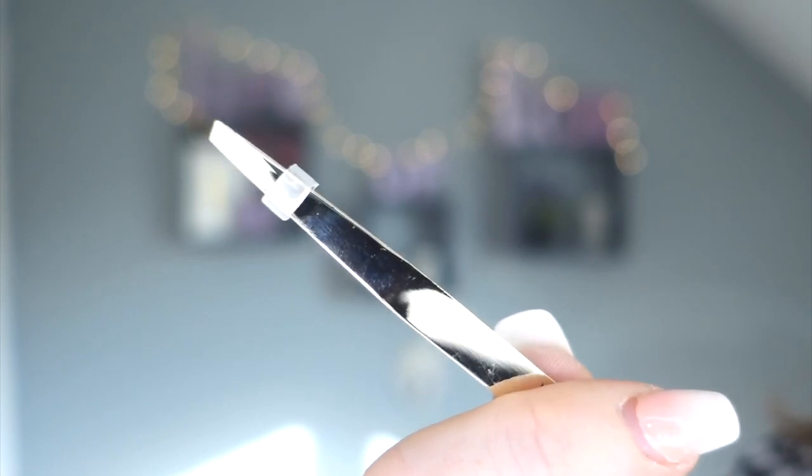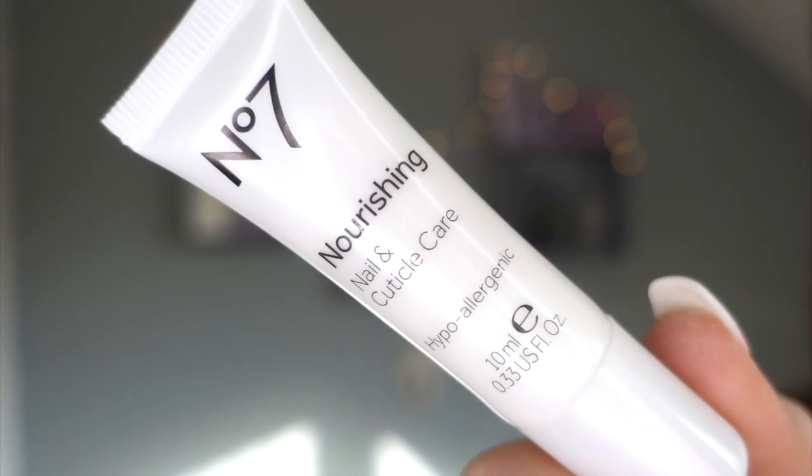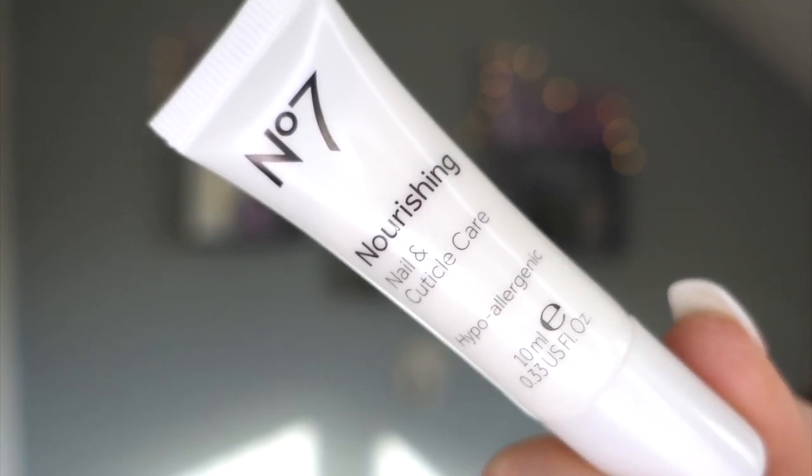Day four - tweezers! I'm always on the lookout for a good pair of tweezers. It's really nice to have a variation of stuff rather than just skincare and makeup - handy little things like that. Day five: No7 nourishing nail and cuticle care, great for winter. It provides continuous moisture to nourish and soothe and promotes nail growth.